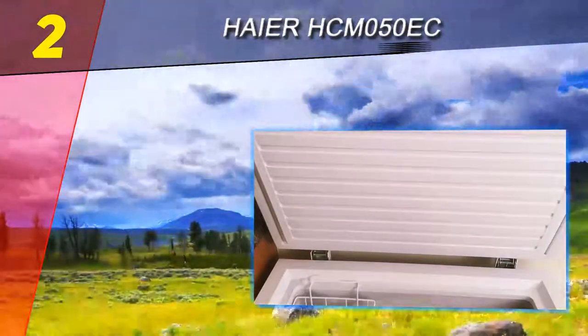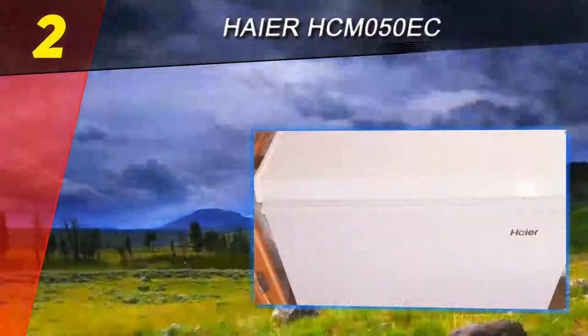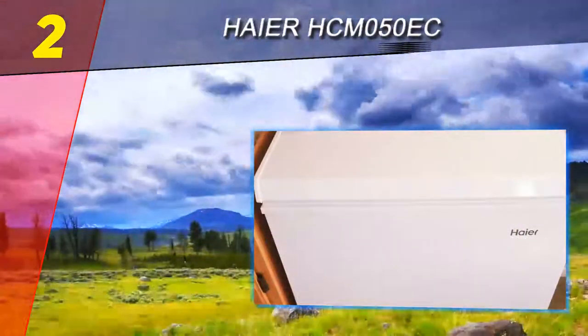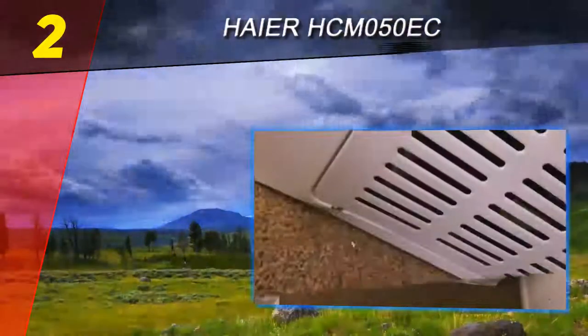In terms of operating costs, this small chest freezer is the most expensive of those we reviewed. The Haier chest freezer gives you five cubic feet of storage space, which is certainly plenty for a small household. However, it lacks a number of worthwhile features and costs more to operate than the other chest freezers we reviewed.